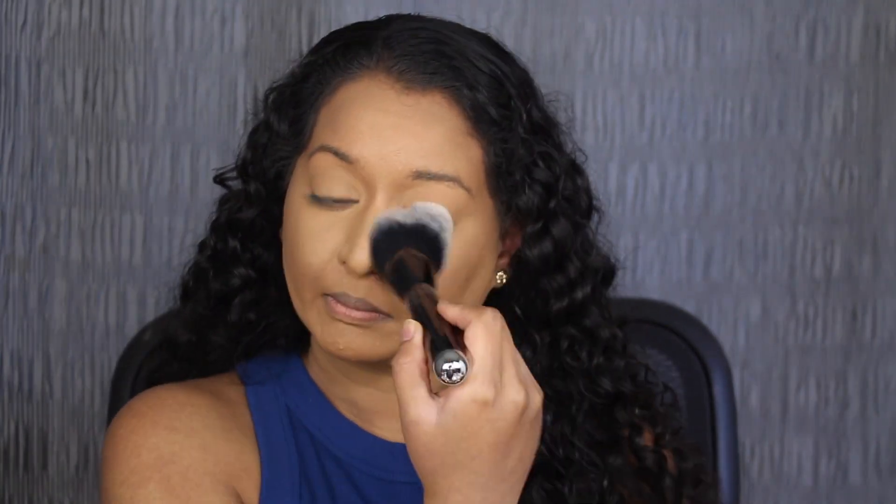I'm going to be setting my entire face with my Too Faced Peach Perfect Setting Powder using a large fluffy brush. I'm just going to press everything together. Here's what the bronzers look like after I set it with setting powder.